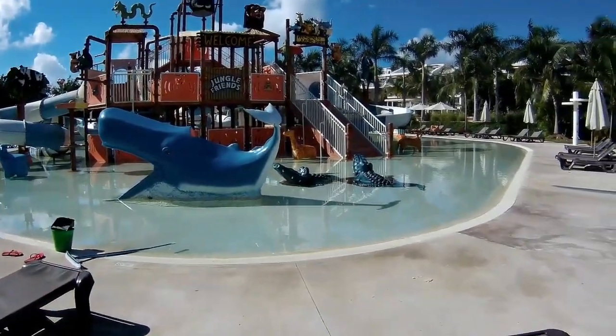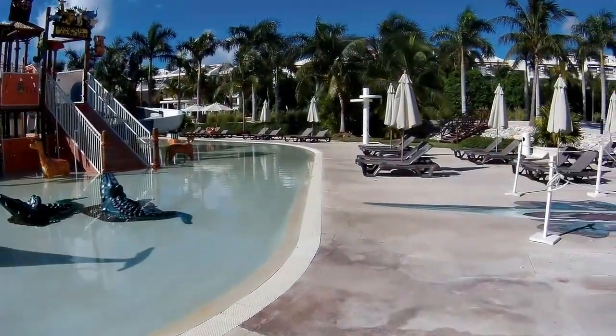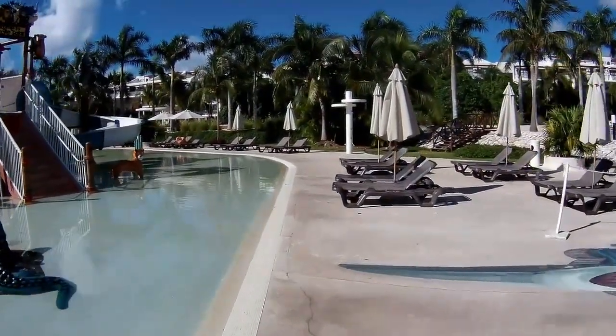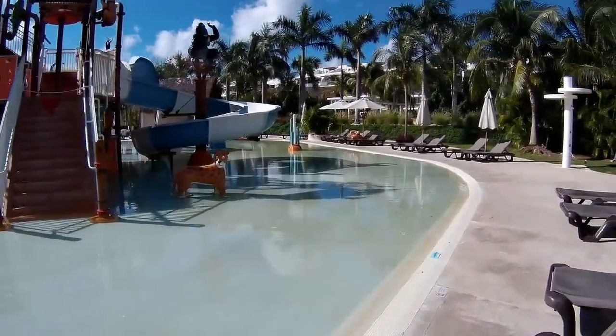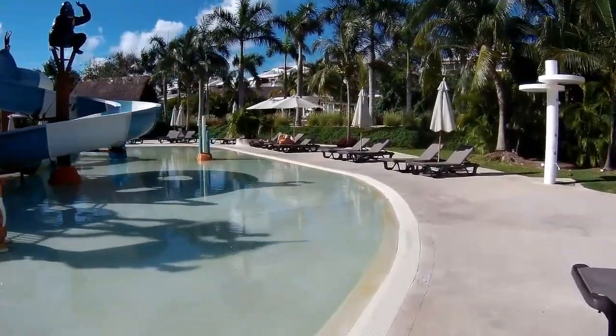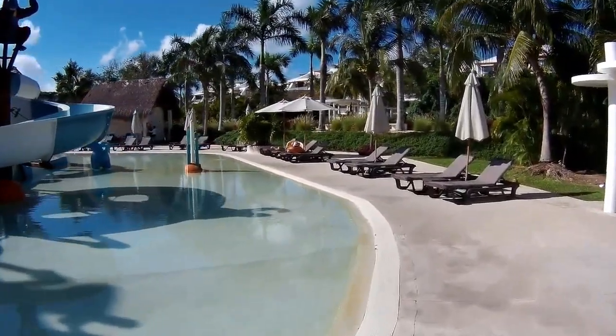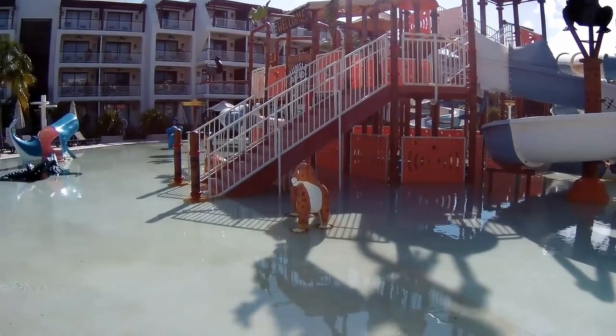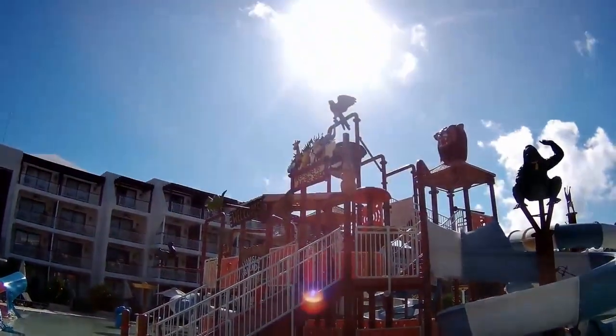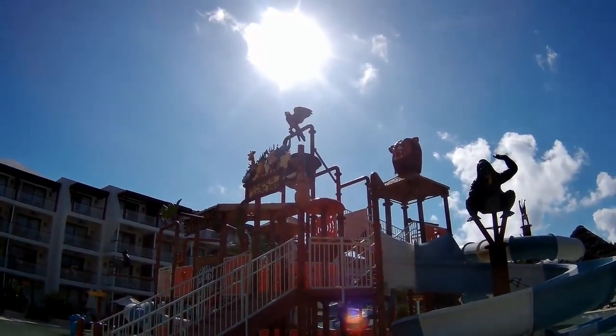This is one part of the water feature. We're going to go around all sides of it — we'll start going around this side. There is a variety of different slides at the very top; we'll pan up in just a second. There is one of those buckets that fills up with water and then pours down. You'll see it here in just a second — there it is up at the top, you can see the big bucket.